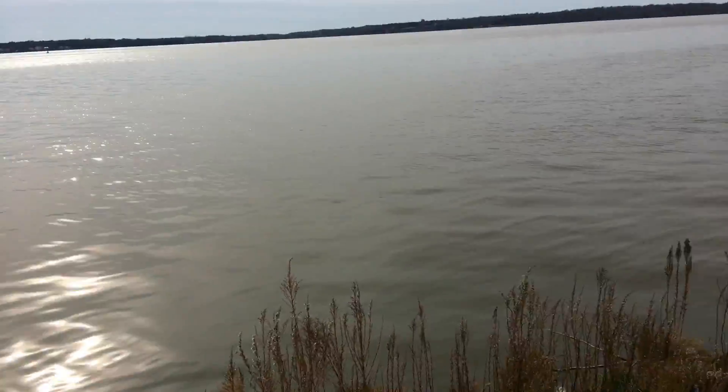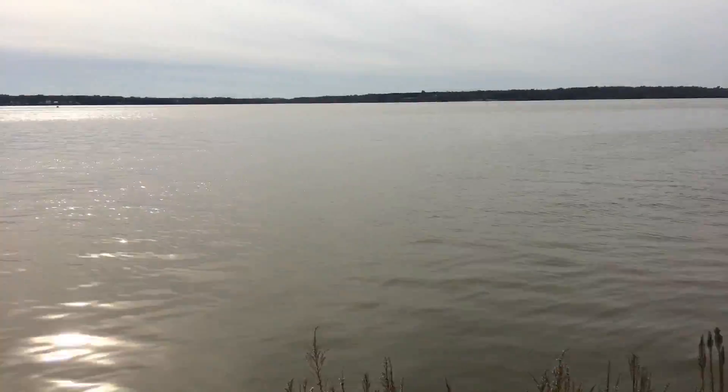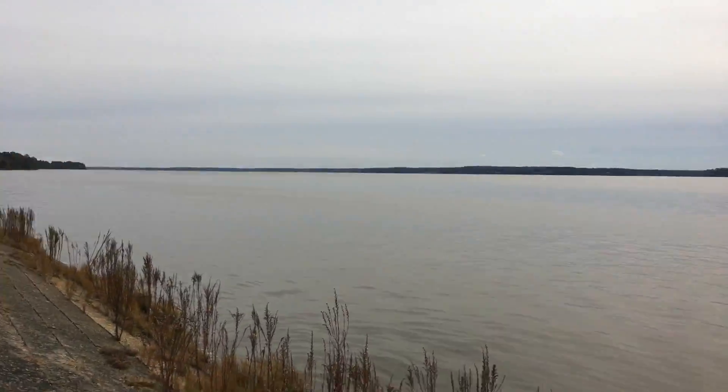Well, of course. Very nice. This is the James River — it's a beautiful river.